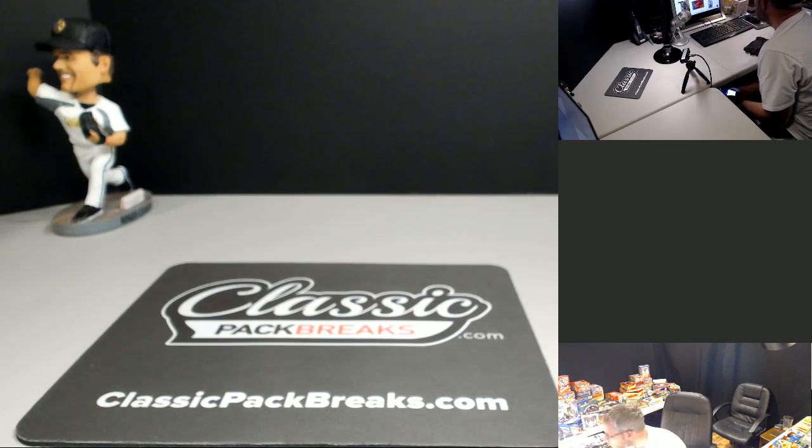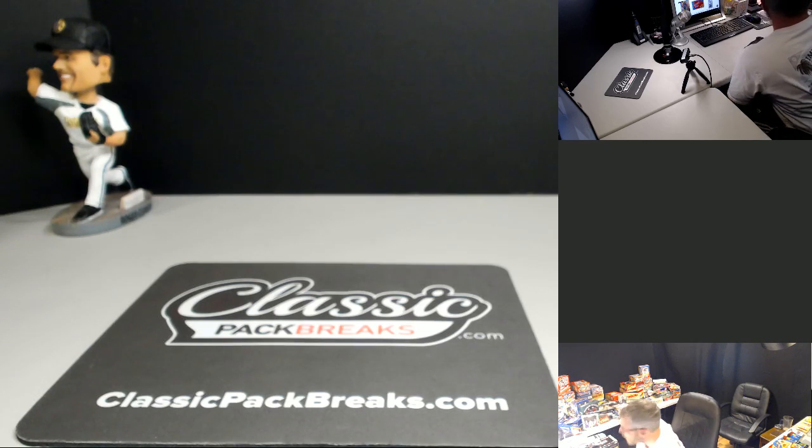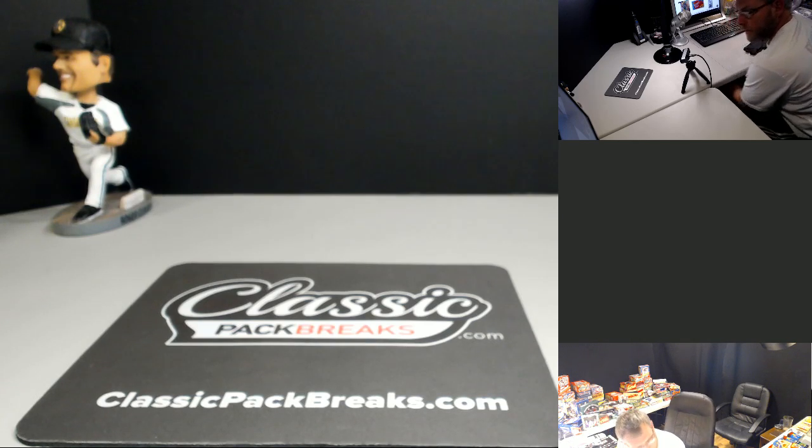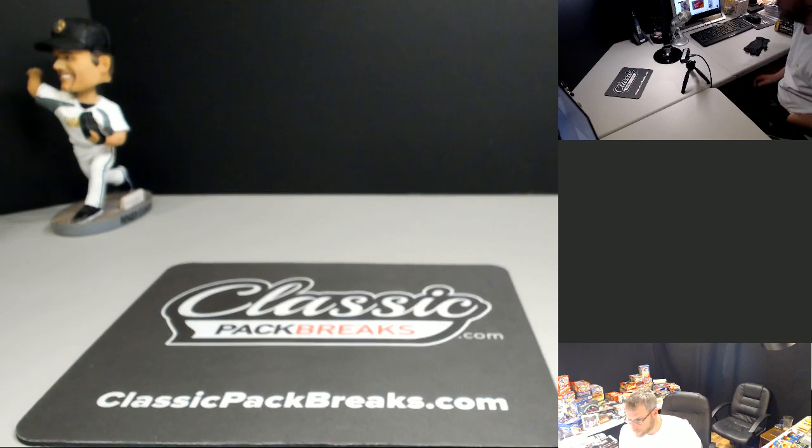We got 80 baseball coming up. We also have some 2018 basketball Prism. And then what else did we have? Let me check real quick.